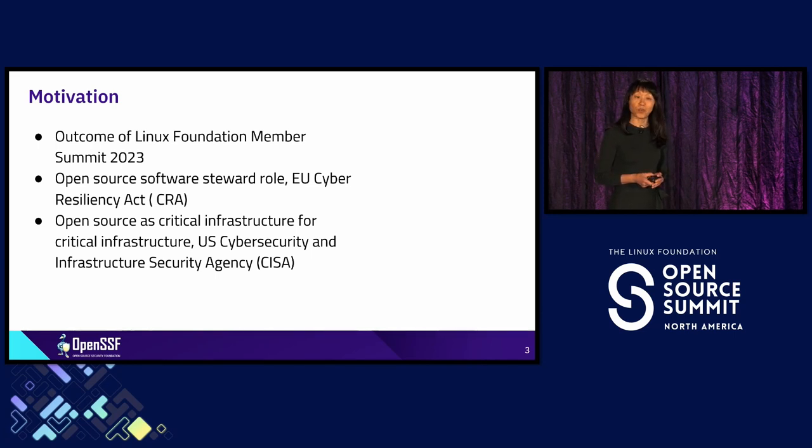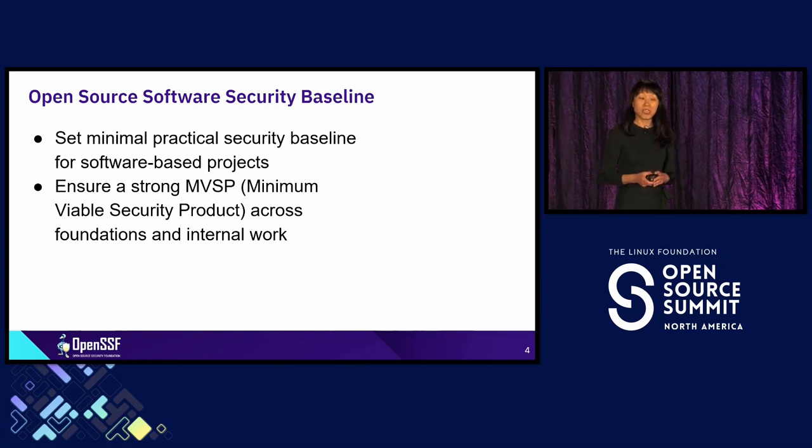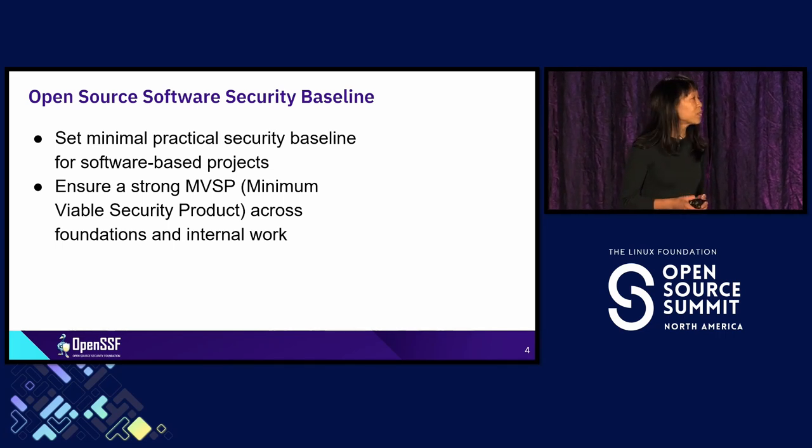Think about it — open source is critical infrastructure. So how do we approach all these security demands? We do it through a security baseline. We want to set the minimal practical security baseline for software-based projects so that we can ensure a strong minimum viable secure product across Linux Foundation, and also not only for open source projects but also for internal projects.